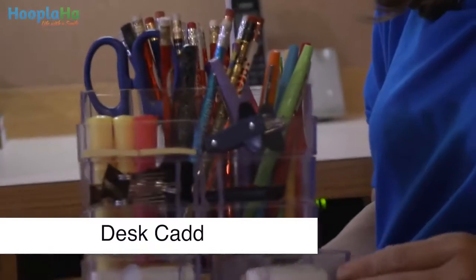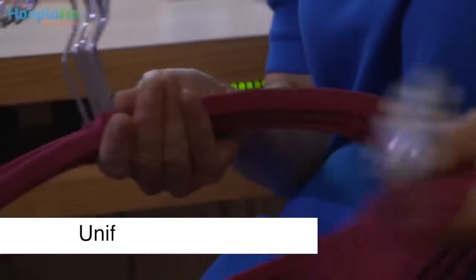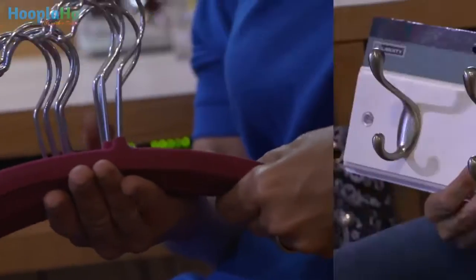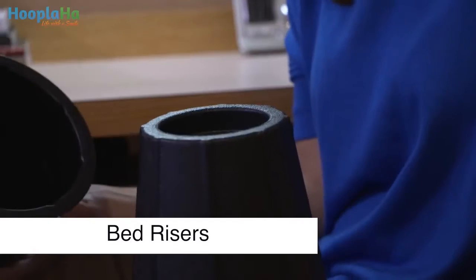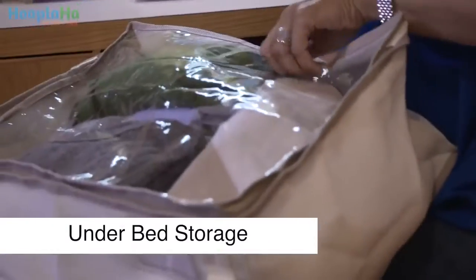They'll also need a desk caddy — this one is nice and compact. I suggest bringing uniform hangers so that all the clothes hang at the same level and it will look a lot neater. These hooks are great for the back of a door or even a wall. These are bed risers and what they do is they make the bed higher so that you can store more underneath them, like this, to store extra things under the bed.